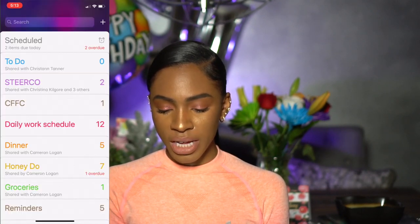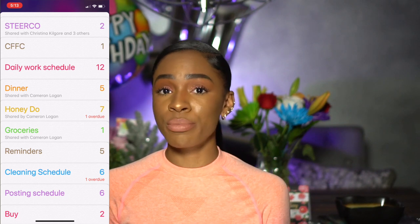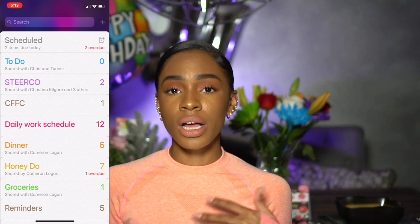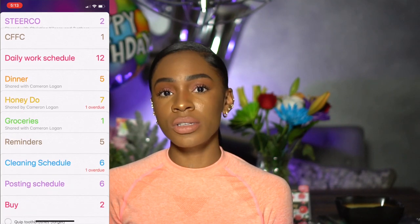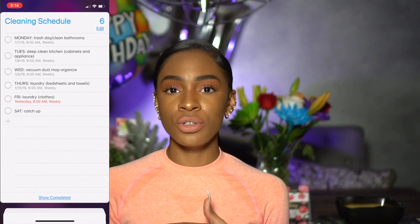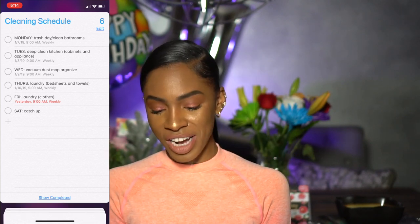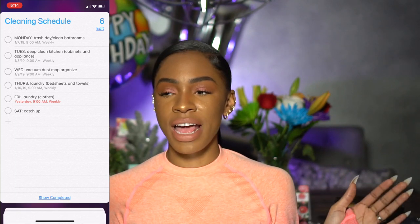Other apps I use for productivity that you probably already have — Reminders is really helpful. I have lists for literally everything and I share lists with different people. If my partner needs something he'll put it in the list, or if I need him to remember something I'll add it with a time so it alerts us. Every month it reminds us to pay bills. I also have a daily cleaning schedule — each day I do a different task, reminded at 9 AM. Saturday is catch-up day, Sunday is rest day.